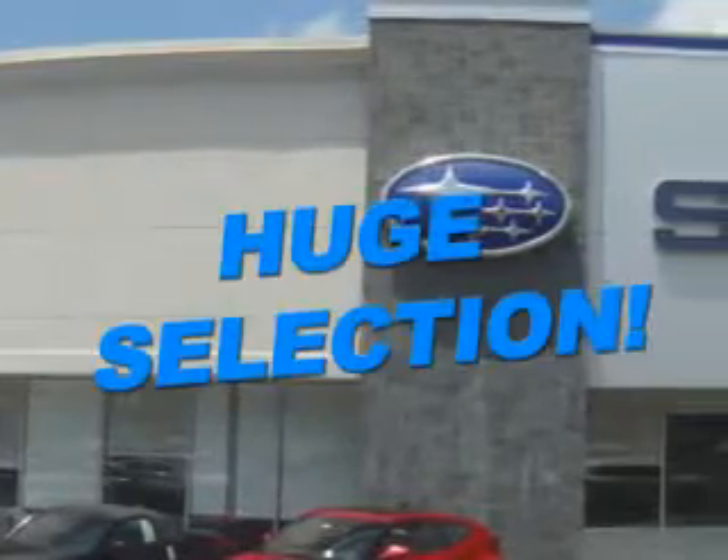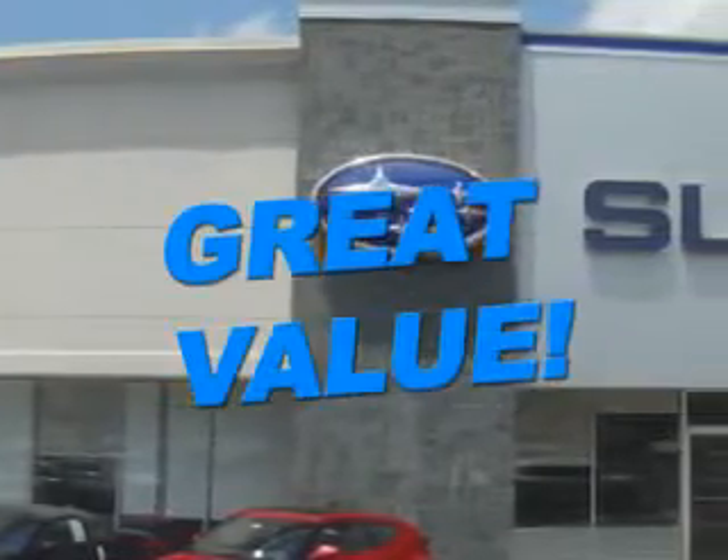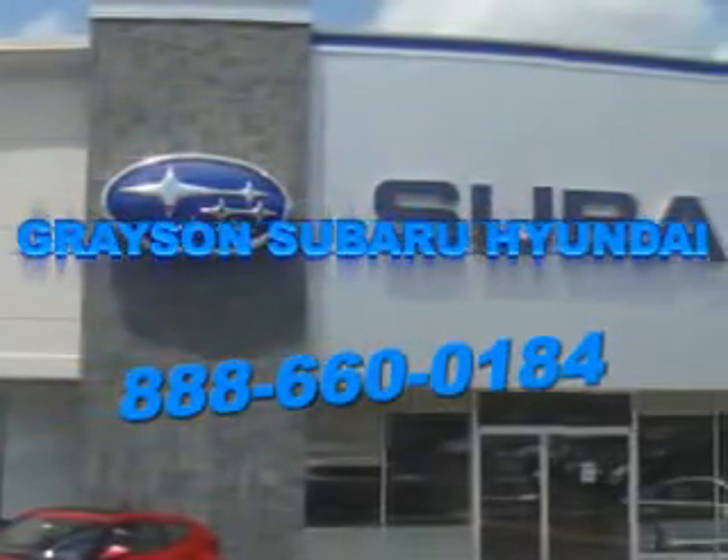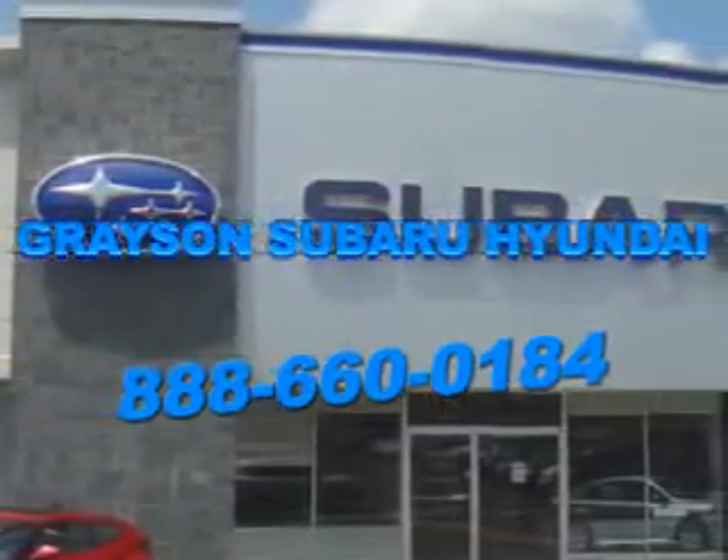With a comprehensive parts and service department, an extensive inventory of new and used vehicles, and unbeatable customer service, the leading Knoxville, Tennessee Subaru and Hyundai dealer has all of your automotive needs covered.